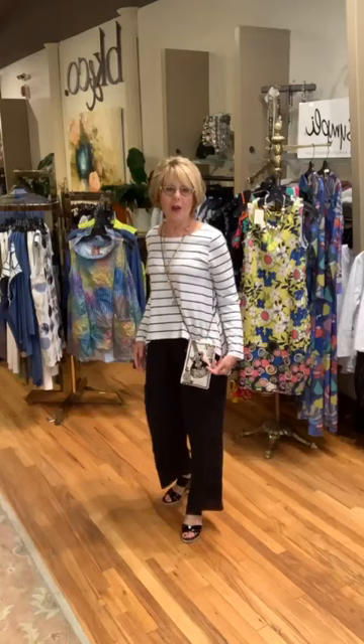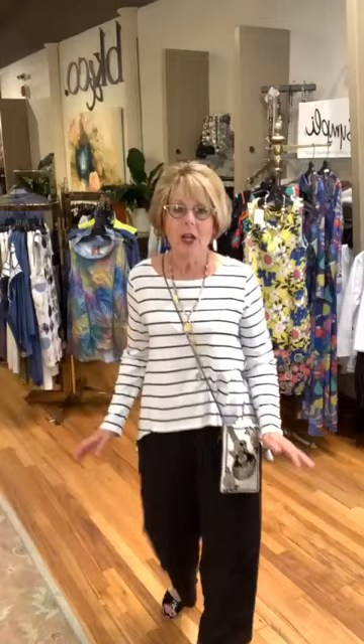This is a Mary Frances bag at $95 — we love the guitar. We also have the piano if you like the piano player. We love the music bags, so much fun, and it pops beautifully off this top. It's an easy-to-wear black and white t-shirt — I love the weight of it, beautiful neckline. My Shinor necklace, two-tiered, gives me a great V, breaks up the stripe, and is very sophisticated and chic.